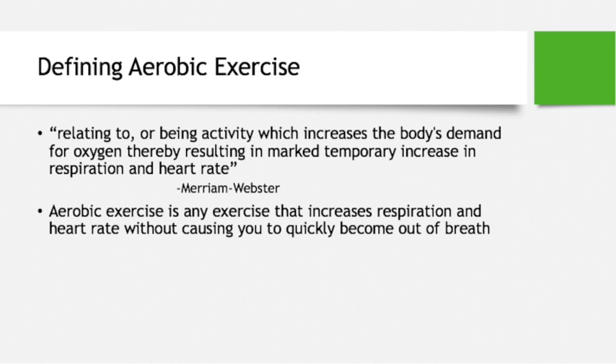Defining aerobic exercise. Merriam-Webster defines aerobic as relating to or being activity which increases the body's demand for oxygen, thereby resulting in a marked temporary increase in respiration and heart rate. It's essentially any exercise that increases how fast you breathe and how fast your heart is beating, while still maintaining your ability to breathe.